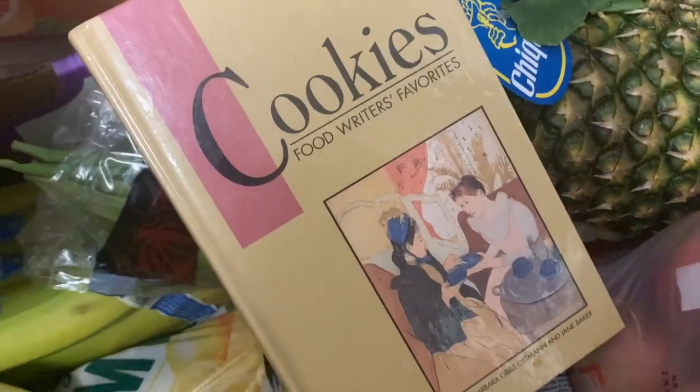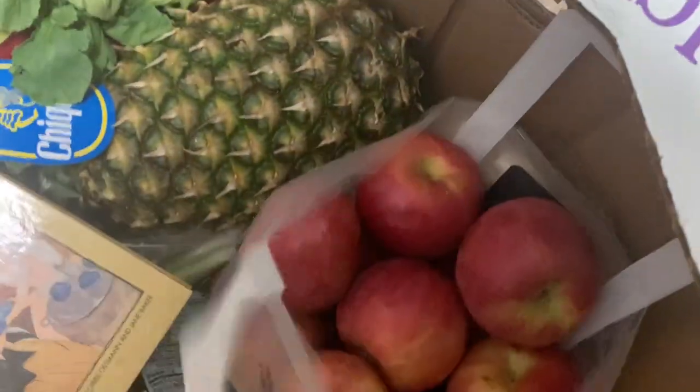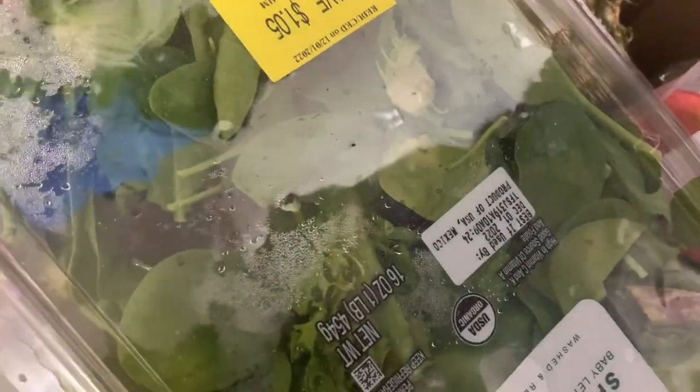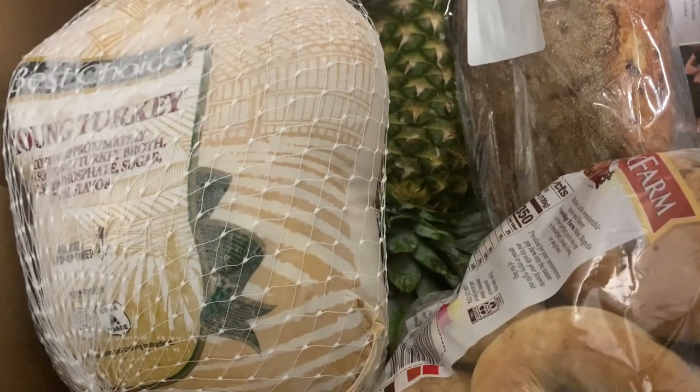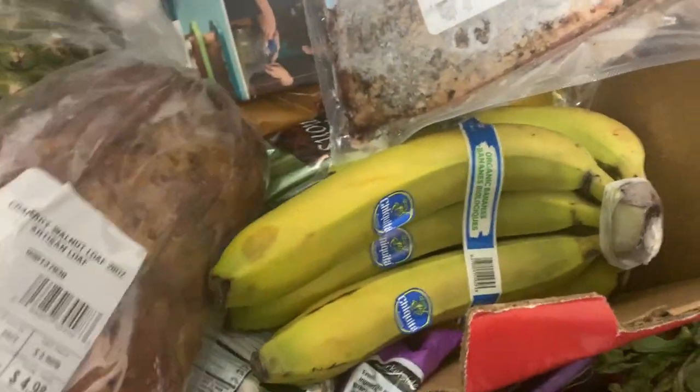They even give you cookbooks. I got like three cookbooks. I got some good bananas, apples, fresh pineapple, and celery. Y'all, if you're not going to these pantries in your city, you're missing out — I got fresh spinach, no wilted spinach at all. And over here I got turkey, bagels, plenty of bread, and this cranberry walnut loaf I've never tasted before.